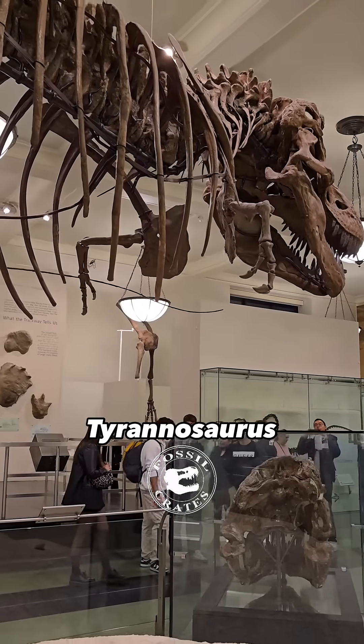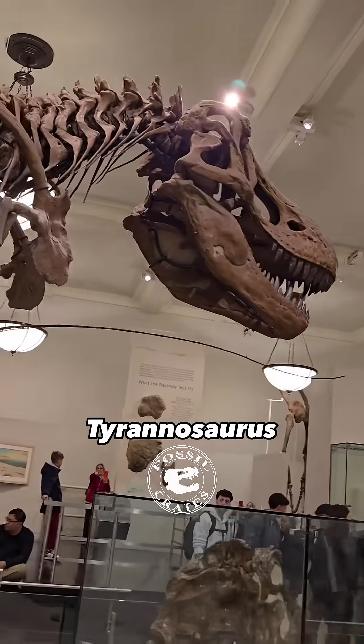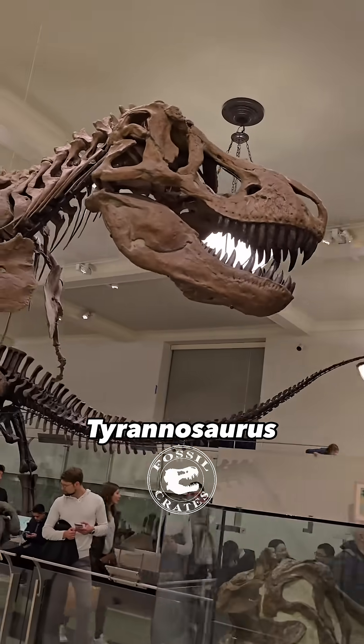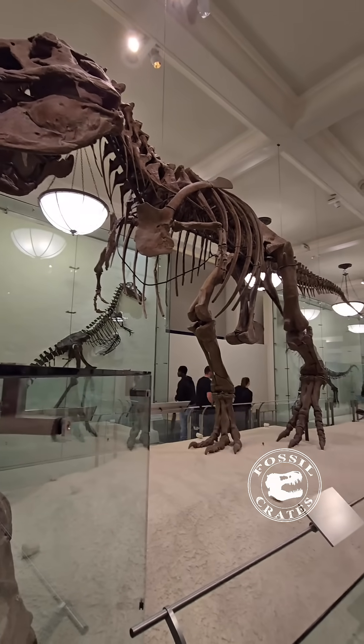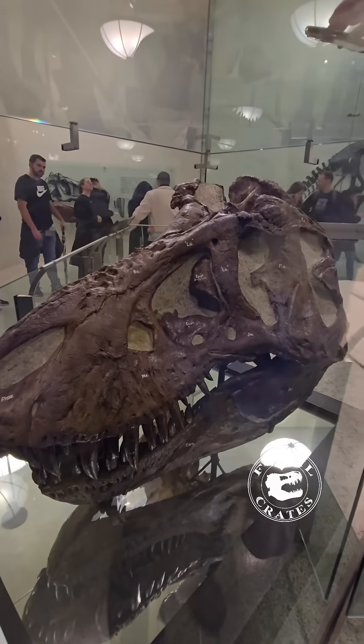The King of All Kings, AMNH 5027. This is the Tyrannosaurus that started it all. That's a cast on the skeleton, but at the bottom right is the original skull. This animal turned heads when it was mounted — this was the first Tyrannosaur mounted. That is the real specimen.